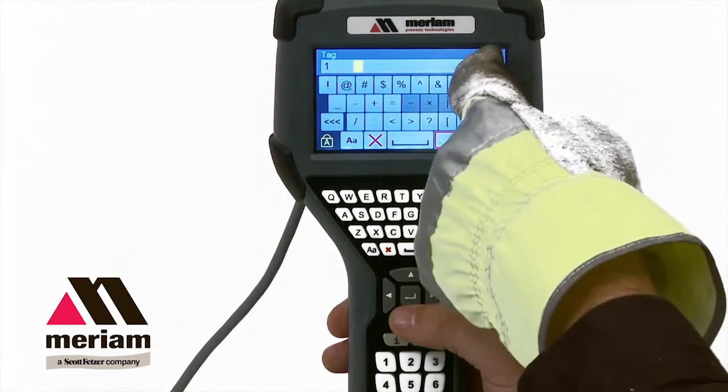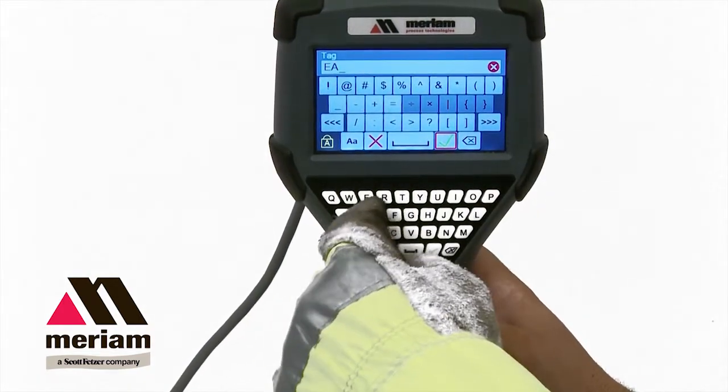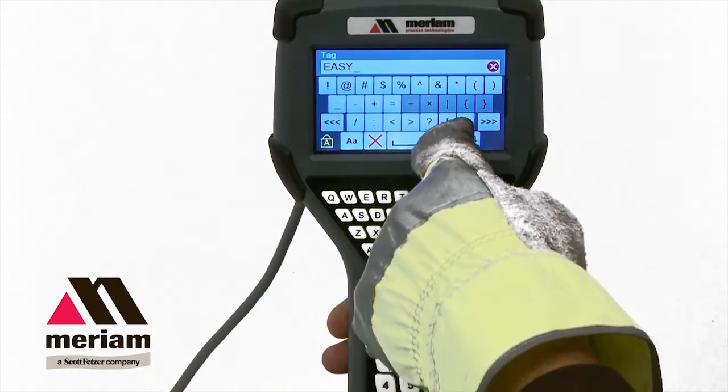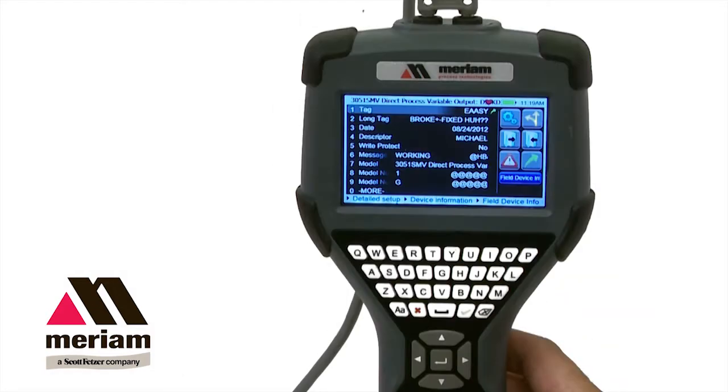The 5150 user interface allows for easy navigation. Even novice HART users are able to navigate the 5150 without opening the user manual. There's a QWERTY keyboard that makes it easy to label your long tag descriptions.